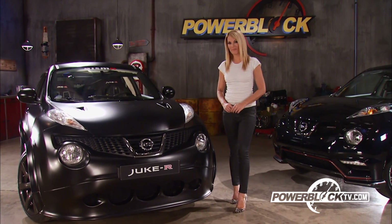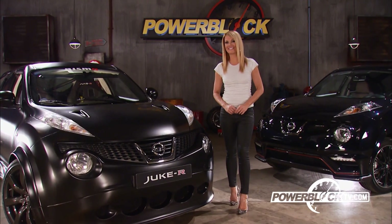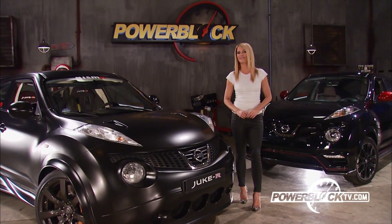That's PowerBlock this coming weekend. Now be sure to check out PowerBlockTV.com, where you can see six seasons of your favorite how-to shows online, including Two Minute Tech and our new video channel, Your Make and Model.